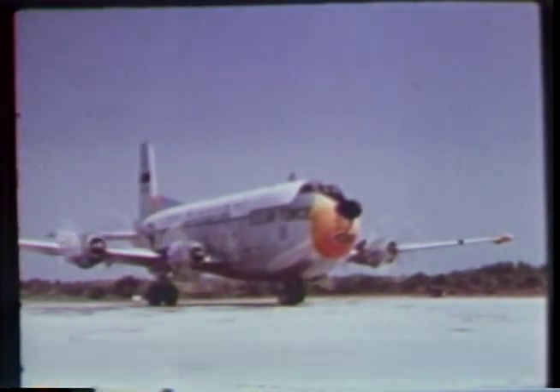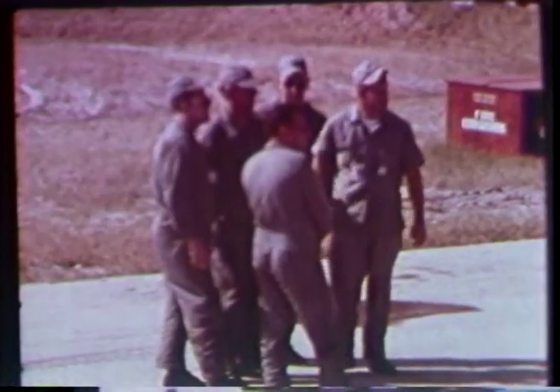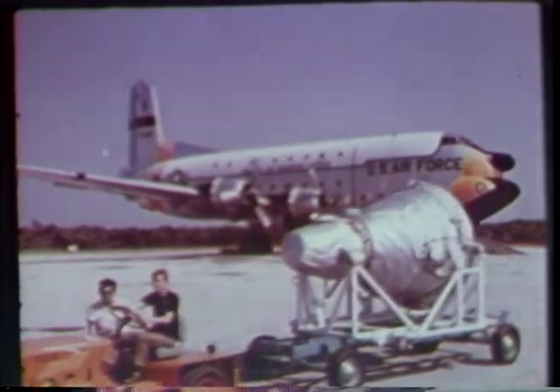As the launch date nears, capsule number five undergoes complete systems test at McDonnell's St. Louis plant. Then capsule number five was airlifted to Cape Canaveral for final testing before launch.